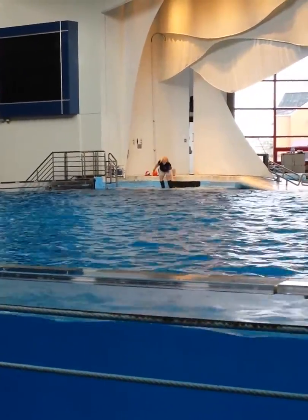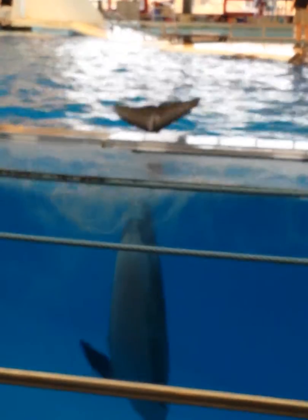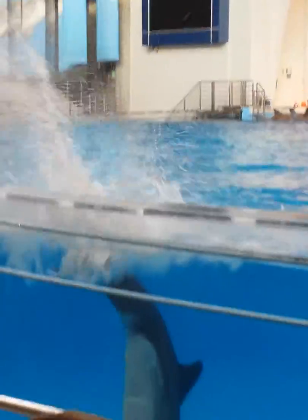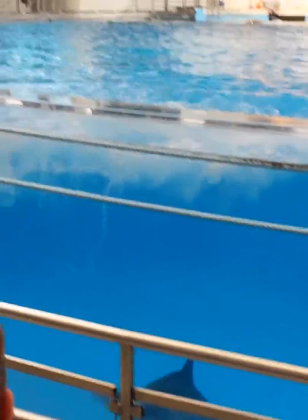This is Bailey. Bailey's her youngest family. She has a lot of energy. This is Bailey's mom, Chesapeake. And this is a fluke flank. She's a little bit different than Chesapeake's, right?